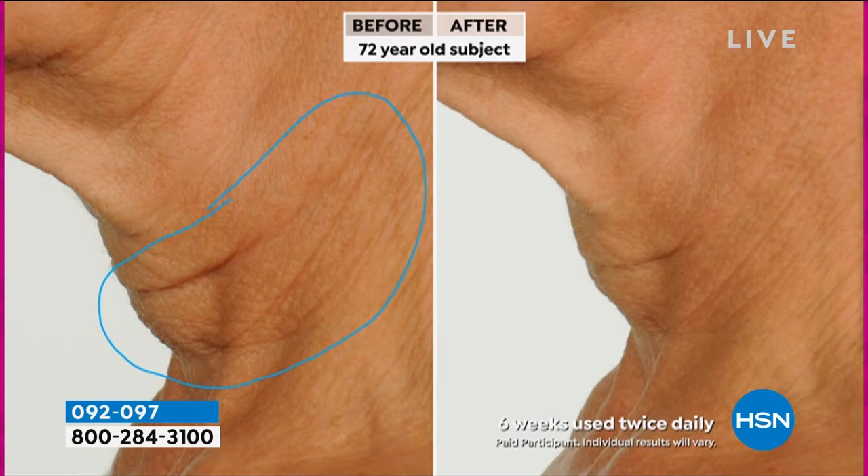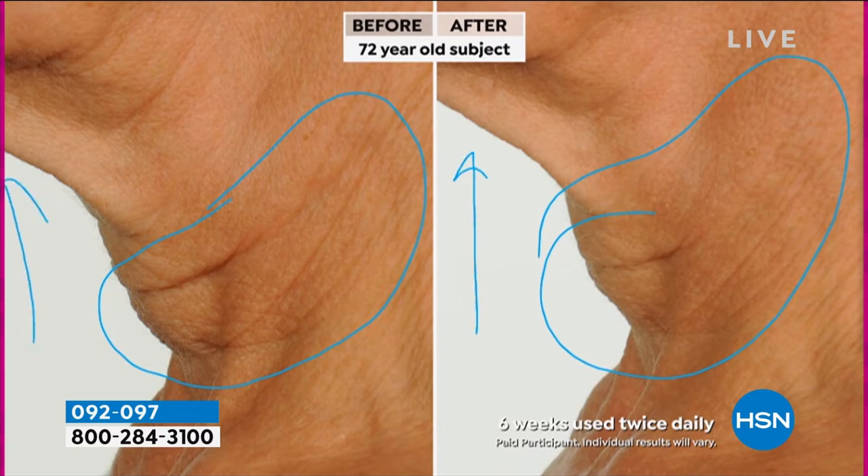I'm going to go straight to my telestrator and explain what you're looking at, and then talk about the key ingredients. This is a 72-year-old subject. If you look at these wrinkles, this is accumulated because there is a lack of sebaceous glands, which are the healing parts of the skin in the neck and the decollete. As we grew up, a lot of us — especially in our decollete — put baby oil on to go out and burn. We've done a lot of damage, and this is not an easy fix.